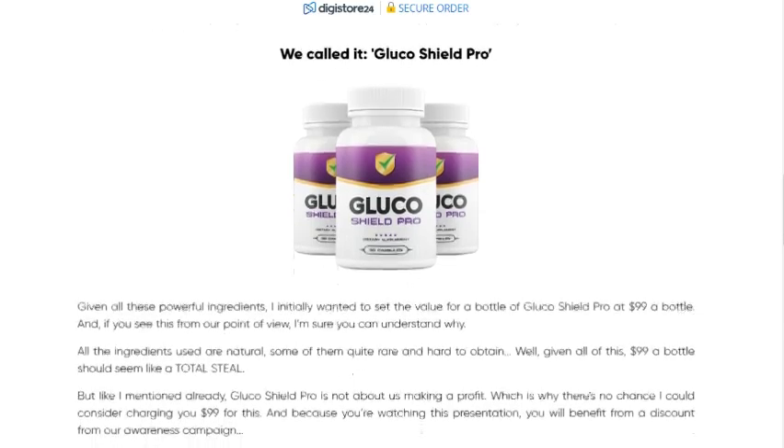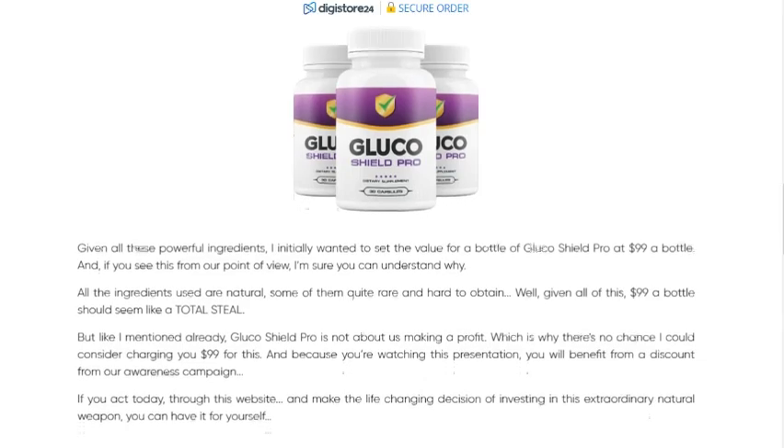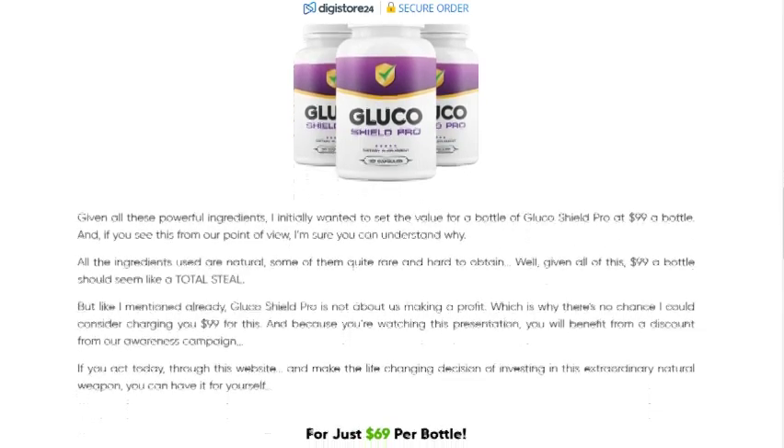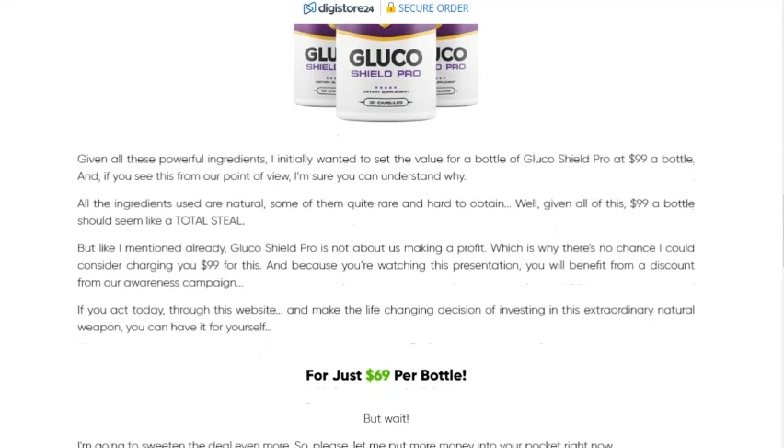Natural ingredients. Glucoshield Pro is made of 100% natural ingredients, such as cinnamon bark, banaba leaf extract, and chromium, all known for their beneficial effects on blood sugar control.